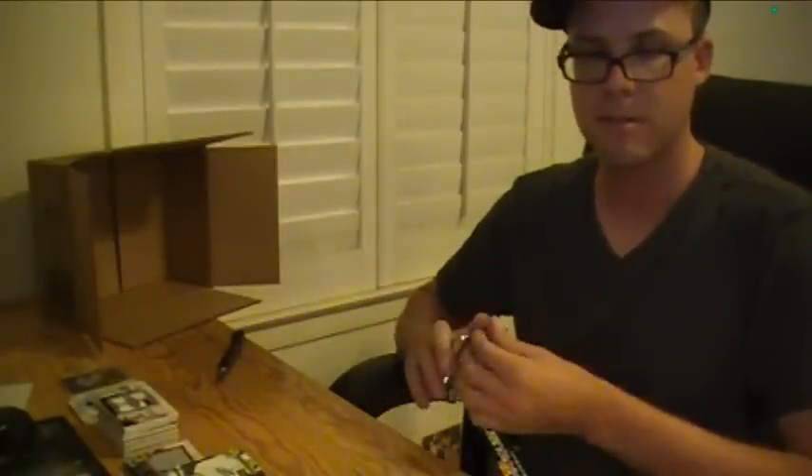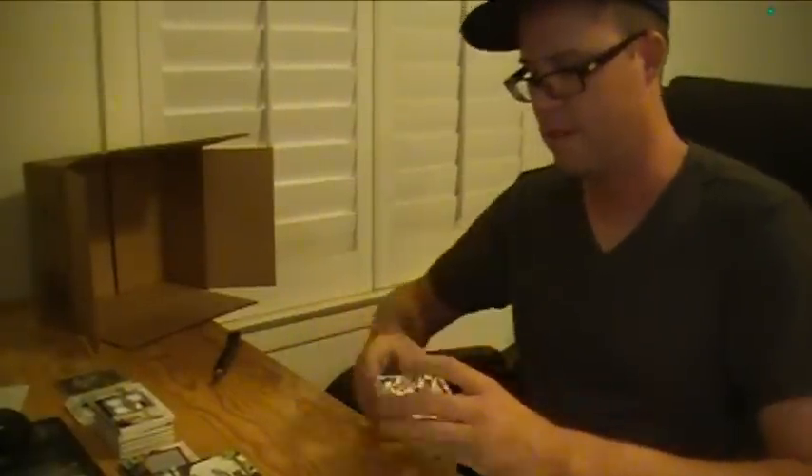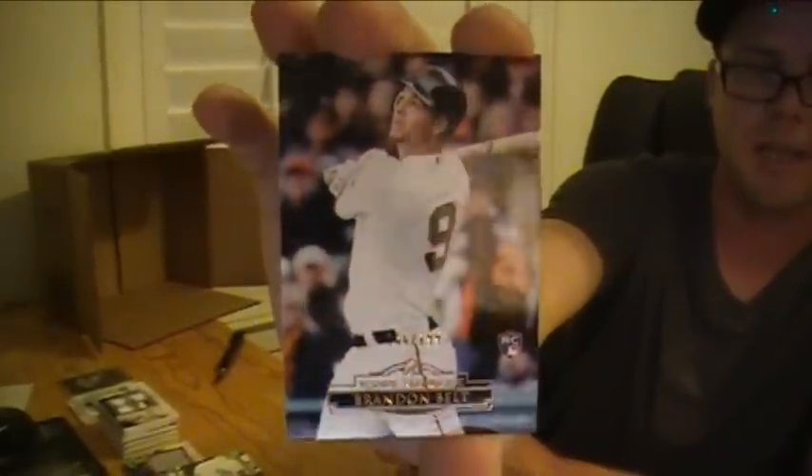Last pack of the case — on-card auto to finish. Brandon Belt Rookie, different color — copper to 199 for the Giants.